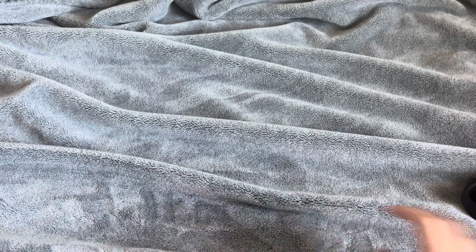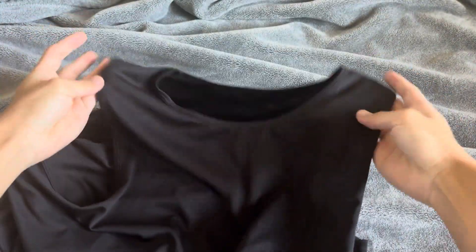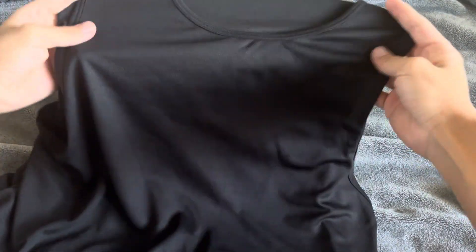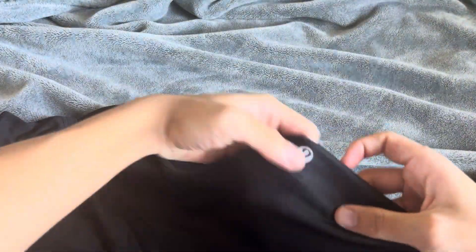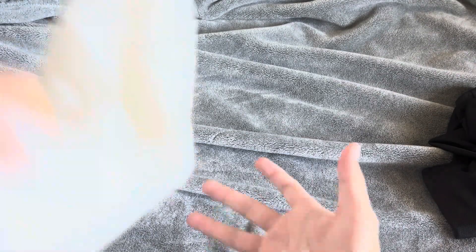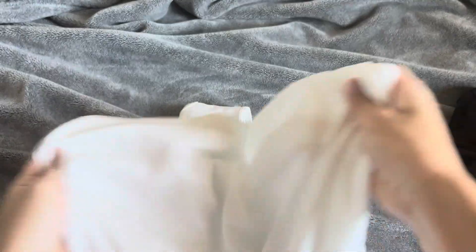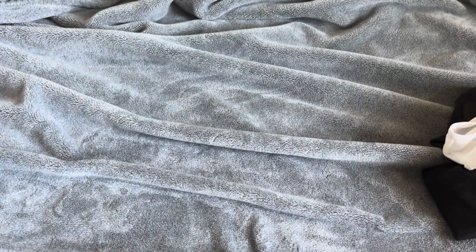Next we have these Lululemon wife beaters, basically. I have a white one, but this one's a black one. It's super nice, super breathable. If you like going to the gym a lot, it's like retail Lululemon — it feels exactly the same, but it's like a fifth of the price almost. Here's the white one. My favorite items — I'd use these guys daily. Super comfortable, super nice. I would recommend you guys get one of these if you're working out.